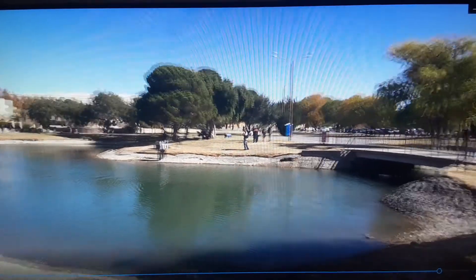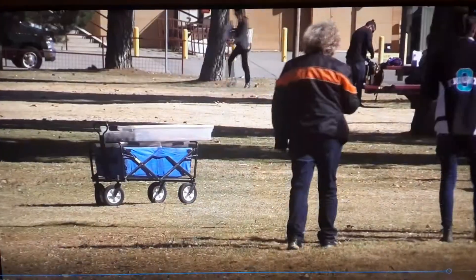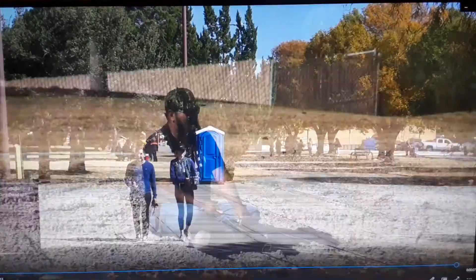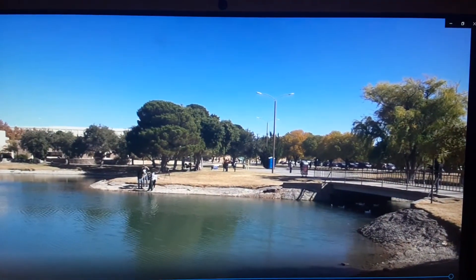Alumni pond has become a place well known to Las Cruces and its residents. Many know what it's like to enjoy what the pond has to offer — fishing, a time to relax, or just eating lunch. All these things are great to do when you are at NMSU's alumni pond.